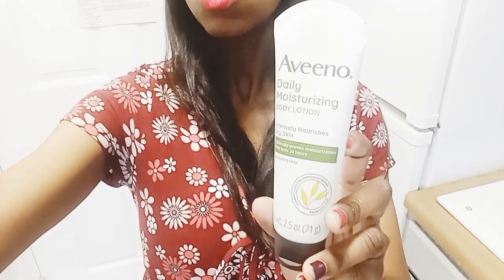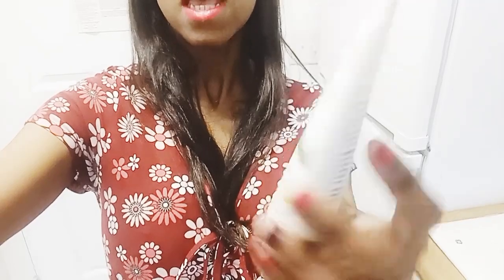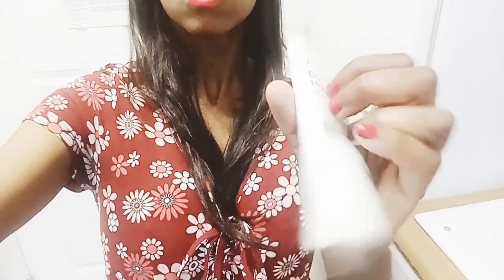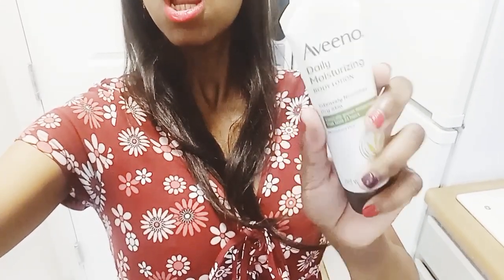So first we have lotion. I will help you relax with some nice lotion — a Vino Daily Moisturizing Body Lotion. So let's open the lotion.